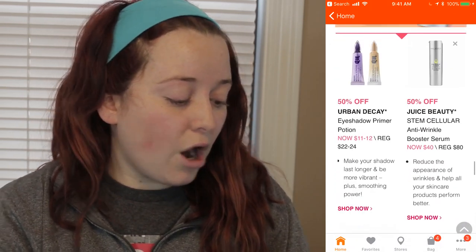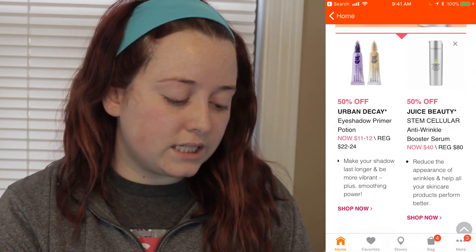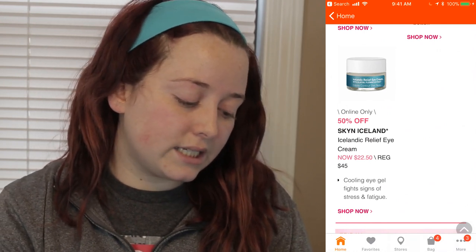Thursday April 5th: the Urban Decay Eyeshadow Primer Potion will range from $11 to $12. The Juice Beauty Stem Cellular Anti-Wrinkle Booster Serum will be $40 instead of $80. And the online only deal will be the Skyn Iceland Icelandic Relief Eye Cream for $22.50 instead of $45.